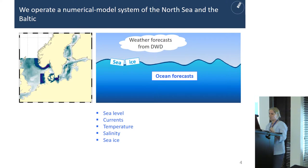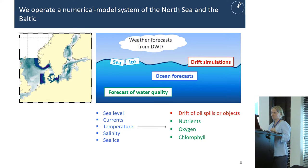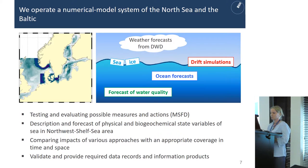The model is forced by weather forecasts from DWD. We provide ocean forecasts of parameters like sea level, currents, temperature, salinity, and sea ice, which themselves force our drift simulations and our ecosystem model to forecast water quality parameters like nutrients, oxygen, and chlorophyll. We use this model setup for testing and evaluating possible measures and actions, also in the framework of the Marine Strategy Framework Directive, and we validate and provide required data records and information products.